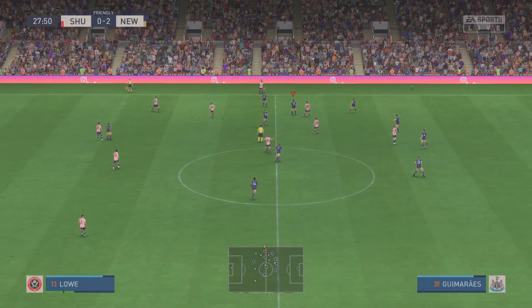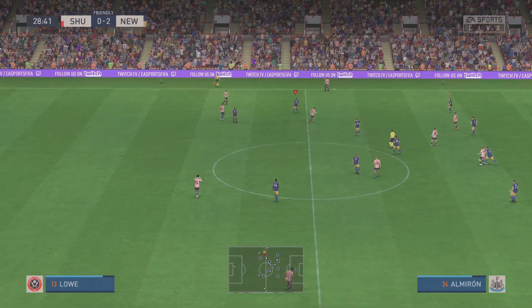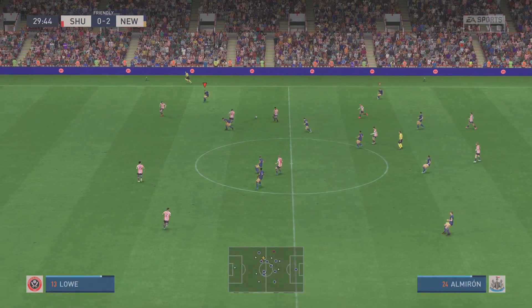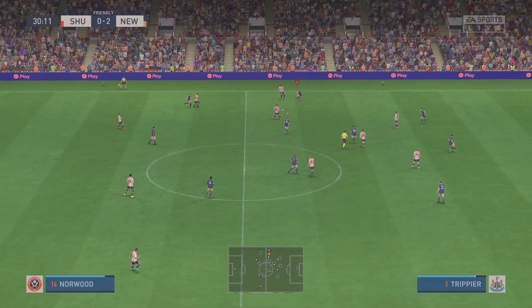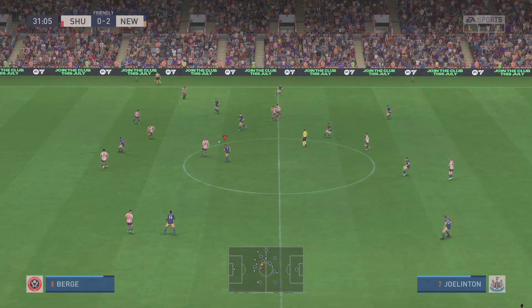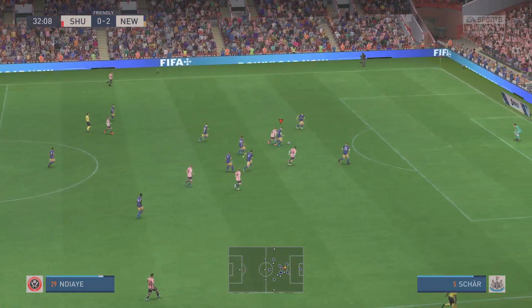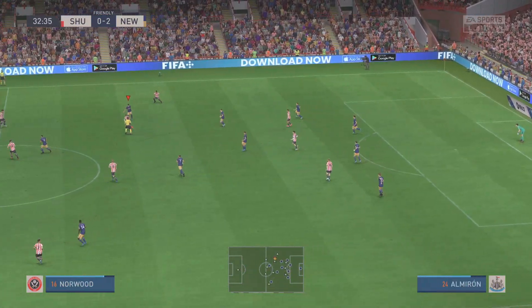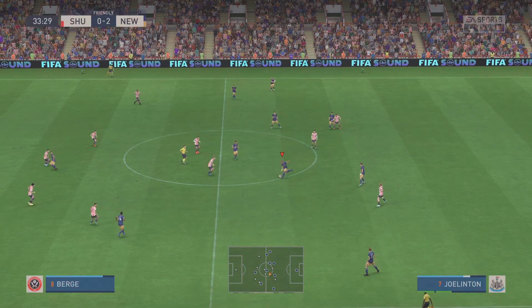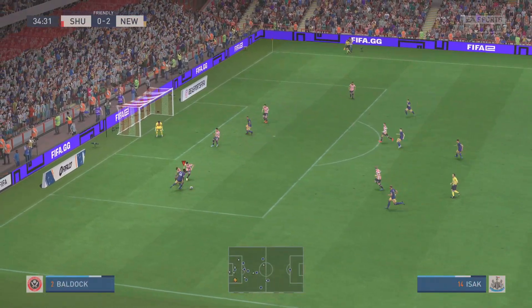Throw-in to Sheffield United. Norwood — perfect tackle. An important interception. On the cusp of the half-time interval and the visitors are prospering. Stuart, what have you made of their performance? Yeah, they're playing really well here. They've controlled the flow of the game, won their individual battles, and created numerous chances.